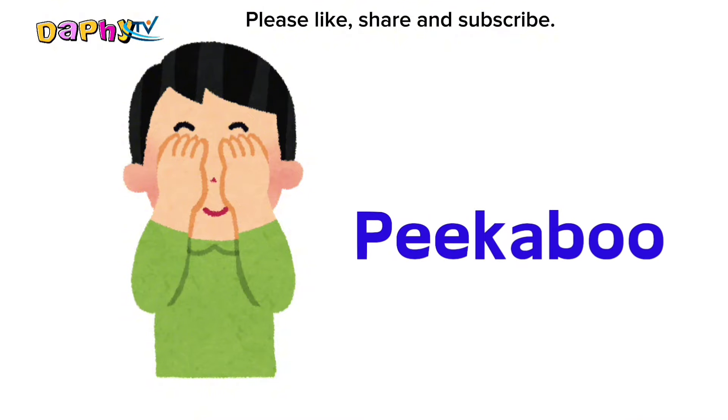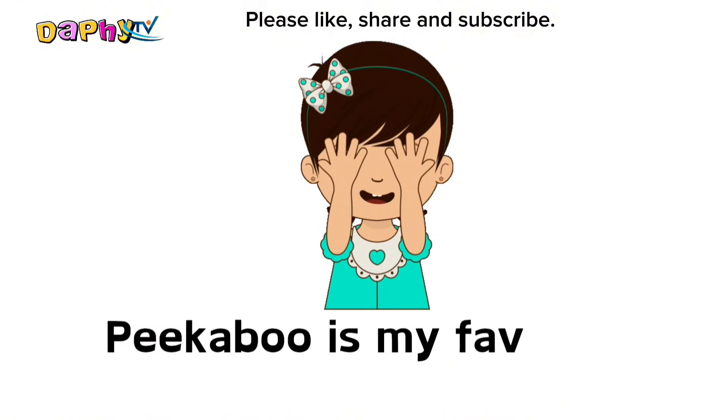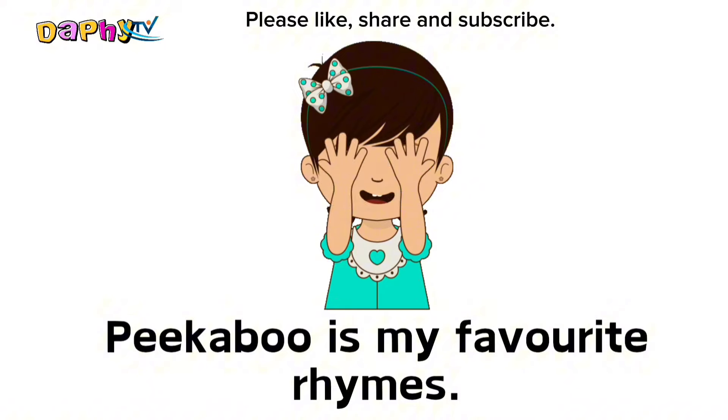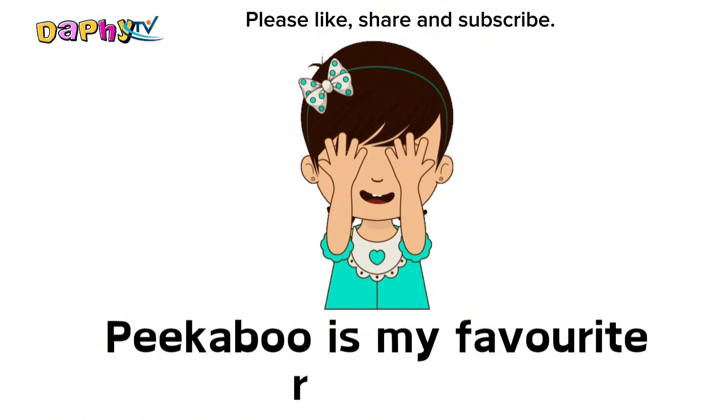Peekaboo. Peekaboo is my favorite rhyme.